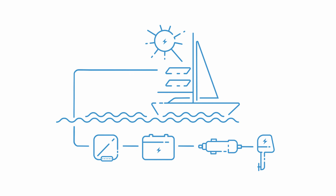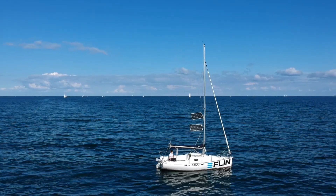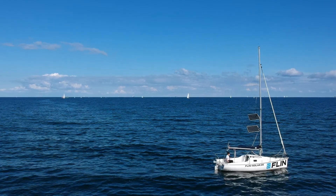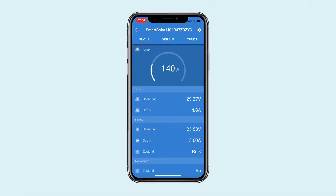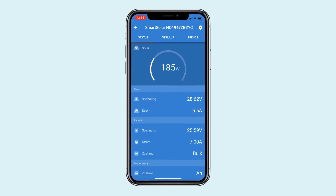The battery of the electric motor is charged with a power of about 100 watts. It turns out that the power of the Flynn sail exceeds the charging power of the Torquido. Thus, the batteries of the onboard power supply are not discharged — on the contrary, they are even charged simultaneously.